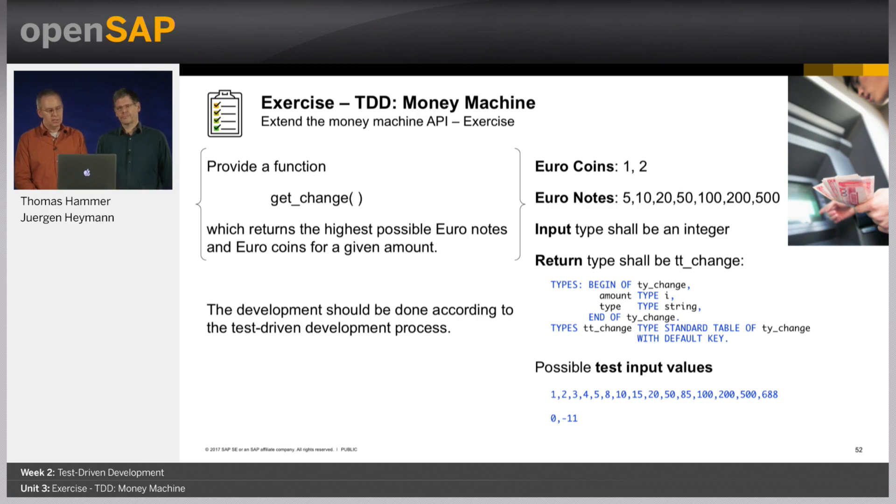Here on the right side we give you some details and information you need to implement the solution. First of all, what coins do we have in euro — one and two. And what values of euro notes do we have? The GetChange method input type should be an integer, so you give an amount in. The return type should be a table, and the table definition is written here. It's not a data dictionary type — you should use this inline type. You can just type it from here.